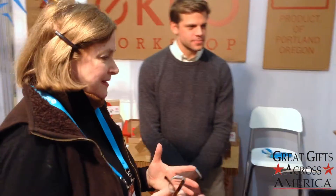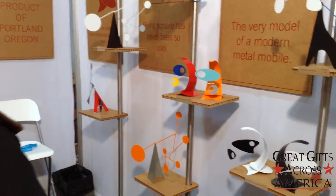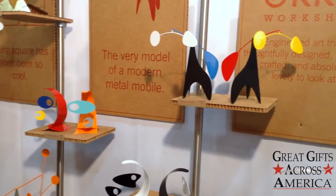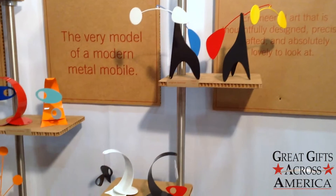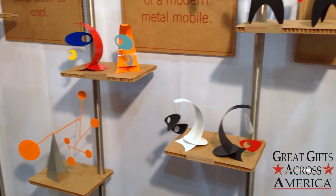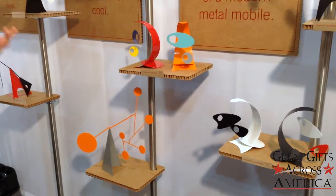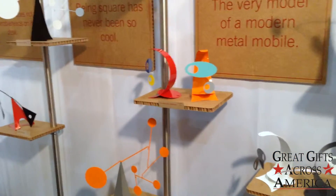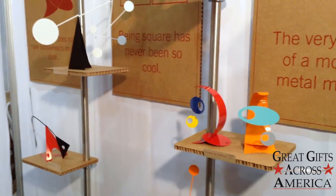I'd like to take a close look, as close as we can get, to these wonderful small pieces, because they really are huge. Can you just talk a little bit about what we have here? All these here are standing or desktop mobiles, what we call them. They basically consist of some sort of balancing section that's moved by a base. The nice thing about the standing mobiles versus the hanging mobiles is that they can go on a desktop, on a counter space, anything like that.